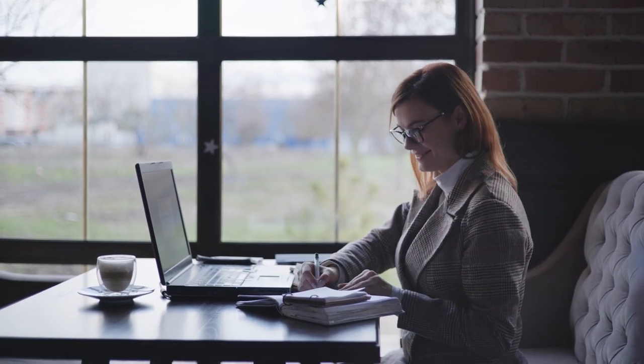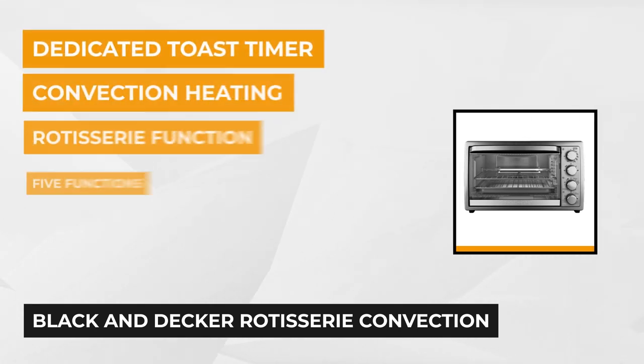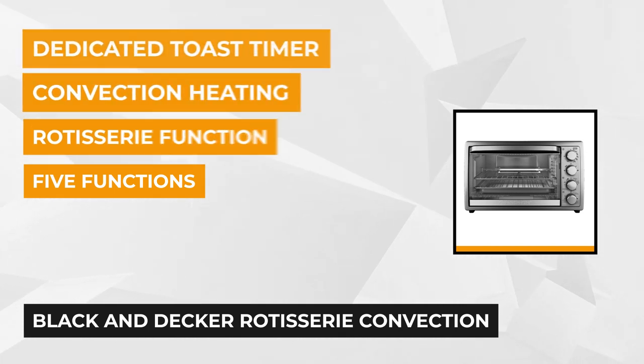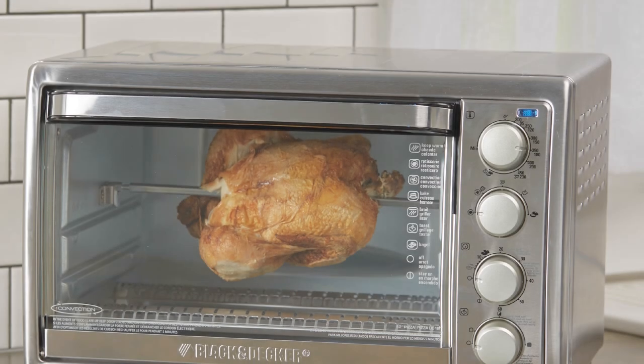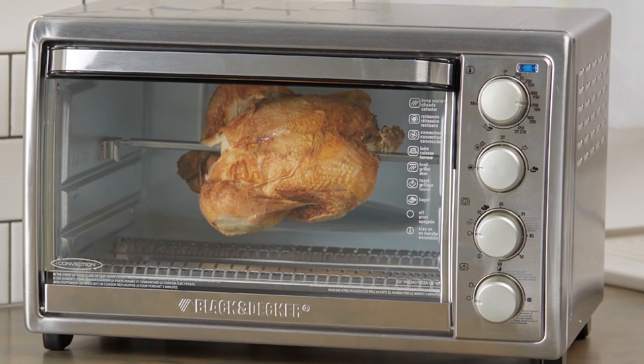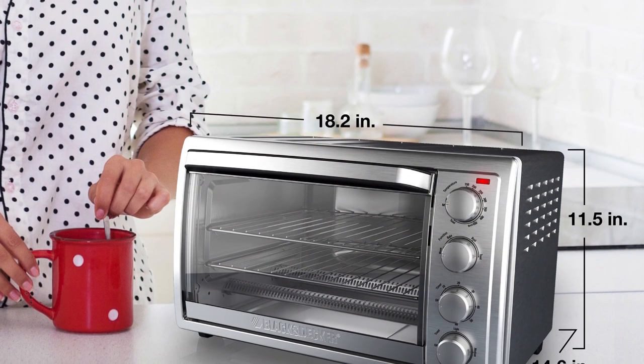Now let's go straight to the final product. Our last convection oven is the Black & Decker Rotisserie Convection Countertop Toaster Oven. It has powerful convection heating with a fan that circulates warm air around the oven, making the cooking process faster than ever before and assuring the food cooks more evenly. Its rotisserie feature can rotate the meal while the convection heating works. It has two rack positions and features five functions for all your cooking needs.